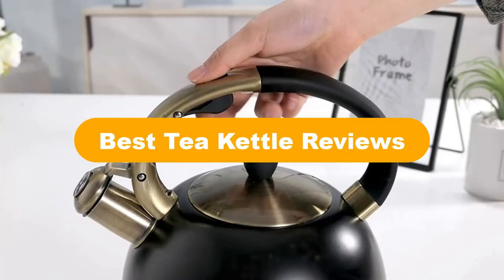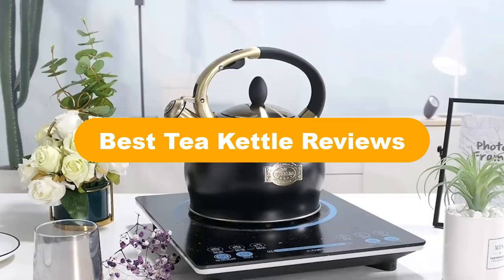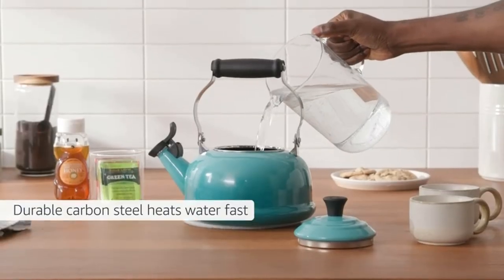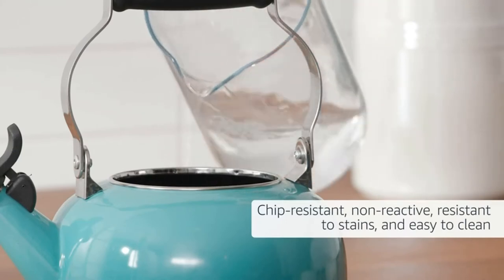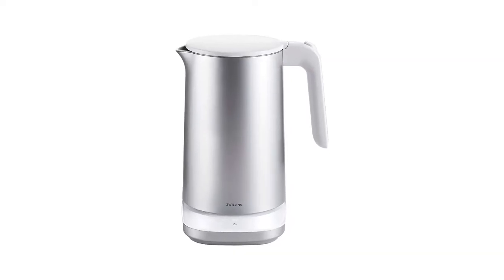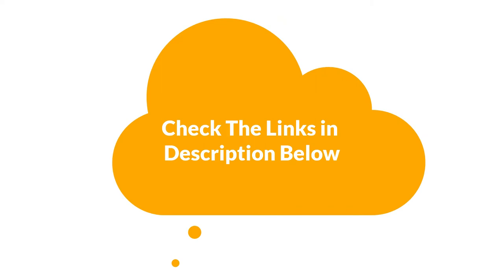Hello everyone. Today, we are covering the 5 best tea kettles on the market, which are the best for you considering some unavoidable factors that you might miss out without watching this video. We are going to give you an impartial review to find the best from a plenty of irrelevant products. For more information and updated pricing of the products mentioned in the video, make sure to check the links in the description below.